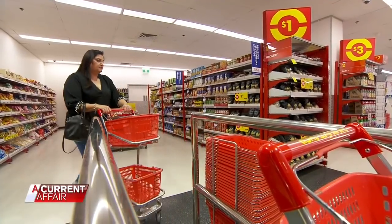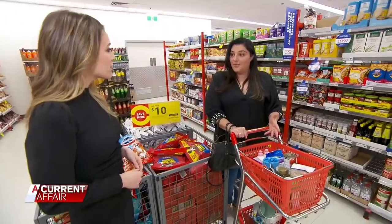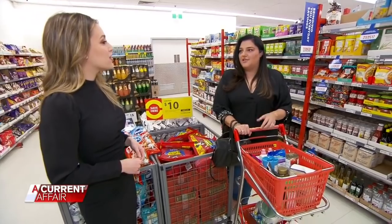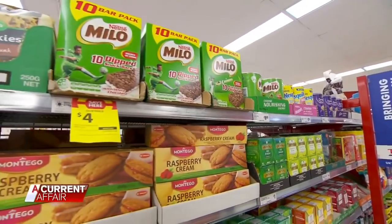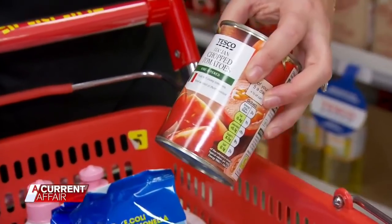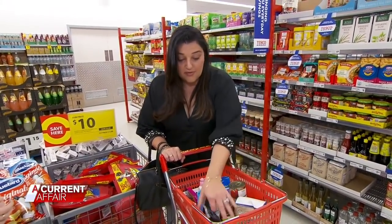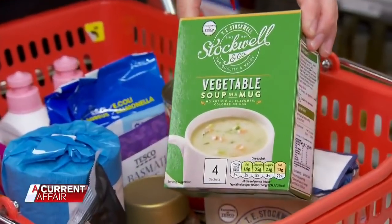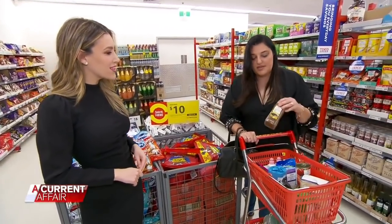Mum of two Carla is a Reject Shop regular. Because it's great value — I get a lot of stuff for my boys for parties and it's also just got a few bits and pieces that you just don't find in the supermarket. Today Carla's strolling the new grocery aisle at her local store. She's found tomatoes to make sauce, flour to make fresh pasta, dry pasta for emergencies, vegetable soup for nights she doesn't want to cook, rice crackers because the boys love them, and instant coffee because she always needs coffee.